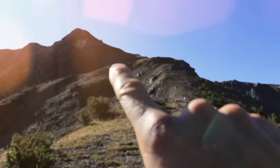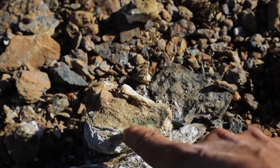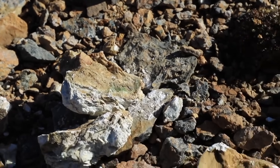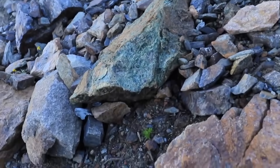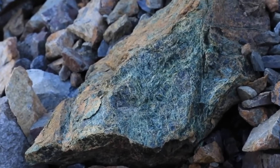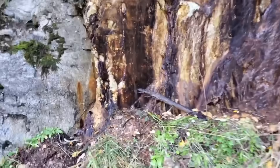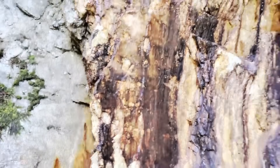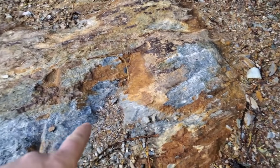Now here's the catch: quartz doesn't appear alone — it usually cuts through other host rocks. One of the strongest clues is serpentinite, dull green and slippery to the touch, the altered form of ultramafic rock from Earth's mantle. When quartz veins slice through serpentinite, the combination is a red alert for potential gold. Another is schist — layered, glittering with mica — often found in gold-bearing regions.